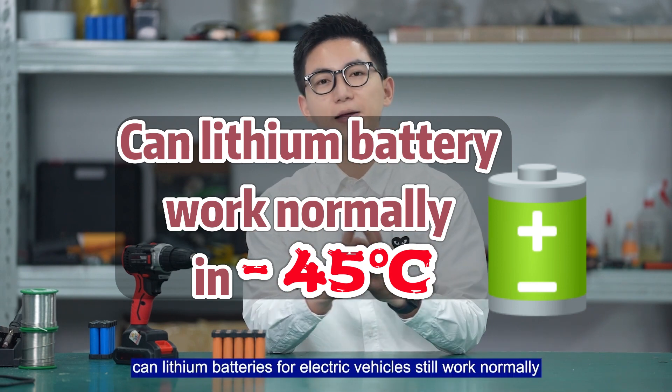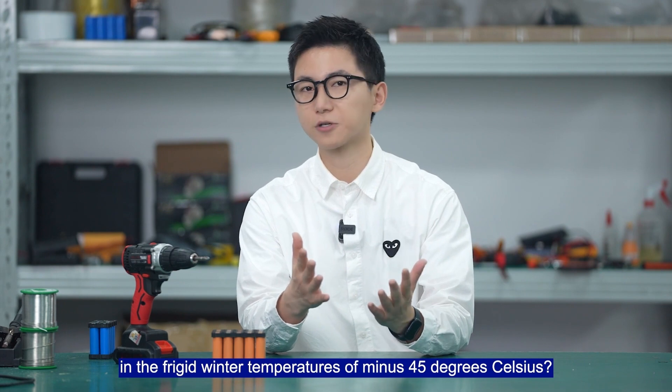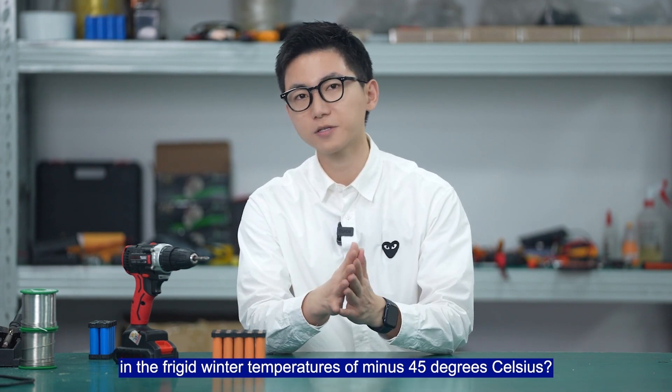In very cold areas, can lithium batteries for electric vehicles still work normally in the frigid winter temperatures of minus 45 degrees Celsius?